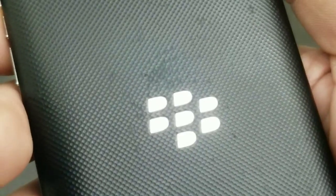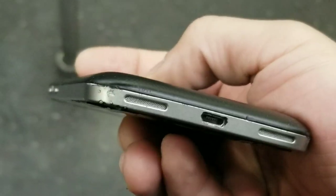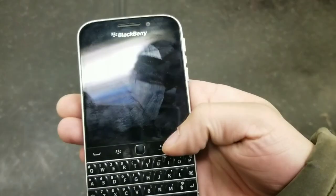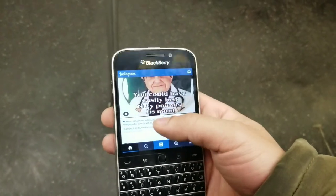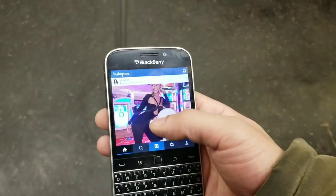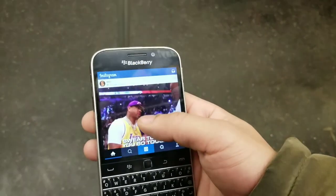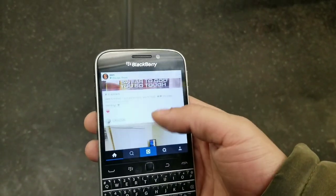BlackBerry had a large list of devices that were really impressive — they had the Passport, and a ton of other phones released in 2013 as well: the BlackBerry Q5, the BlackBerry Z3, and also the BlackBerry Leap in 2015. They released the Classic and the Passport in 2014, and the Q10 earlier in 2013. They were just releasing devices left and right back then.